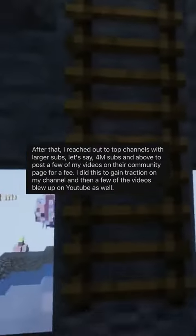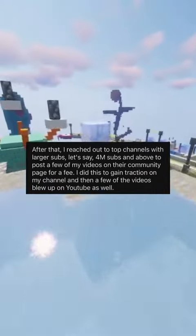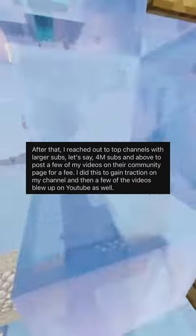After that, I reached out to top channels with larger subscriber counts — 4 million subs and above — to post a few of my videos on their community page for a fee. I did this to gain traction on my channel, and then a few of the videos blew up on YouTube as well.